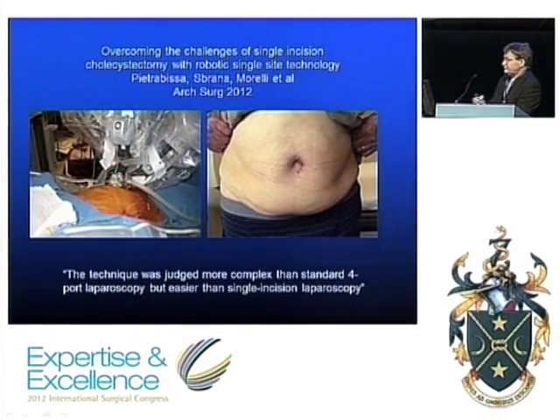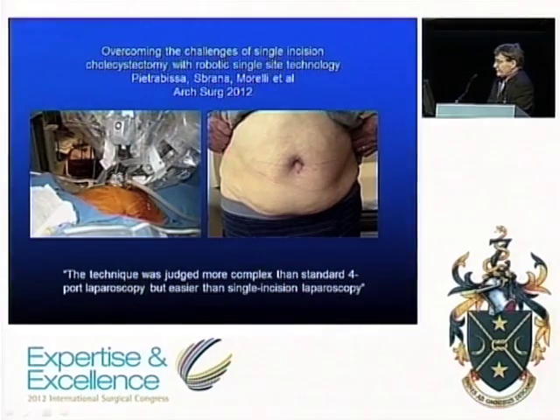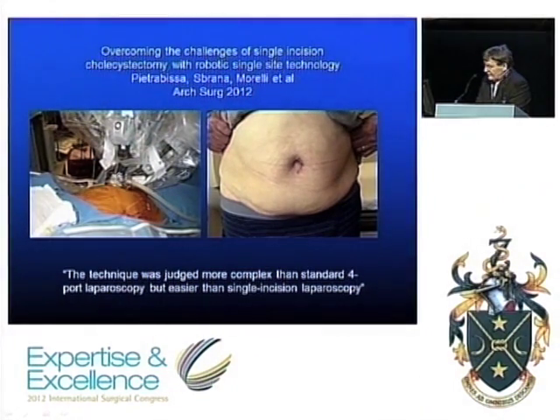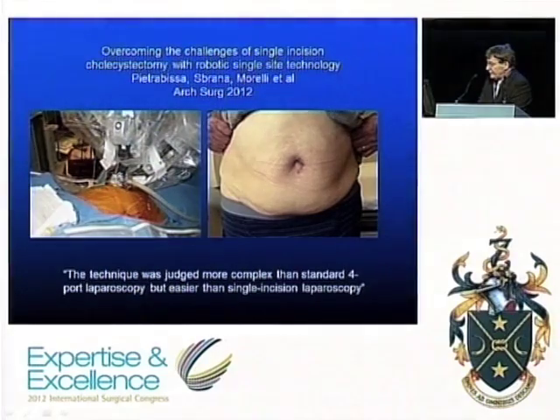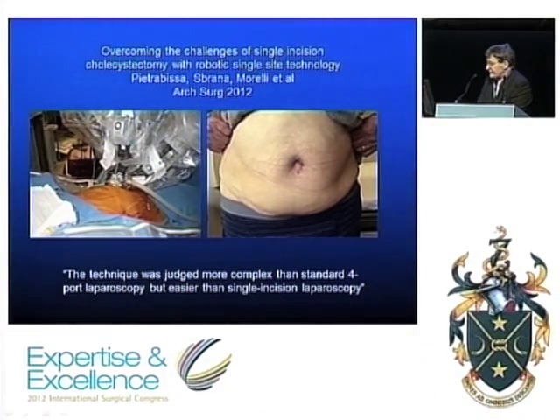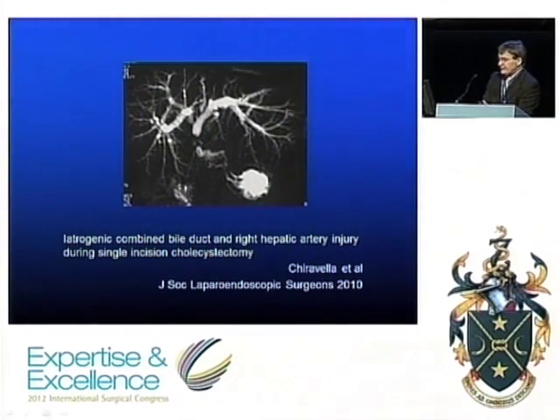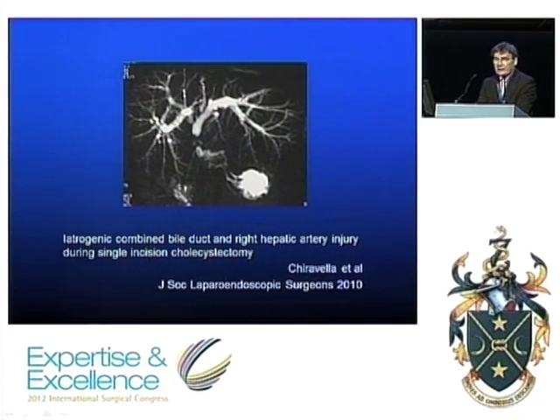Another approach: if you have a robot and need to justify its cost, people are using robots through single port surgery. One study looking at single incision cholecystectomy with robotic technology concluded the technique was more complex than standard four port laparoscopy, but easier than single incision laparoscopy alone. So if you have a robot and don't mind the cost, that may be the way to go. But the elephant in the room is the risk of bile duct injury, particularly in laparoscopic cholecystectomy — remarkably few of these are recorded in any of the reported series.